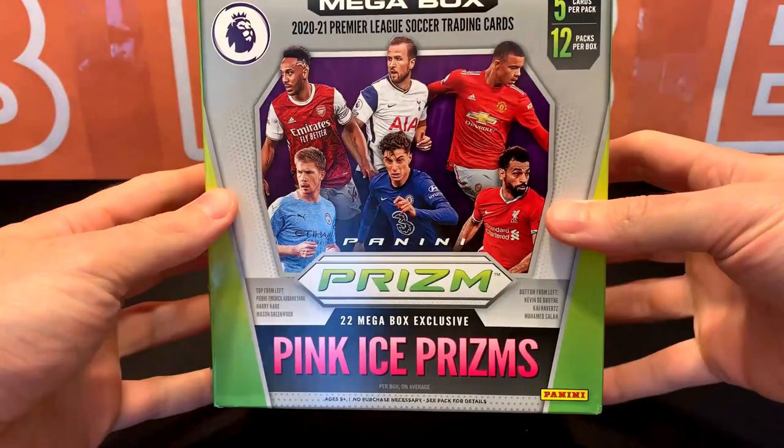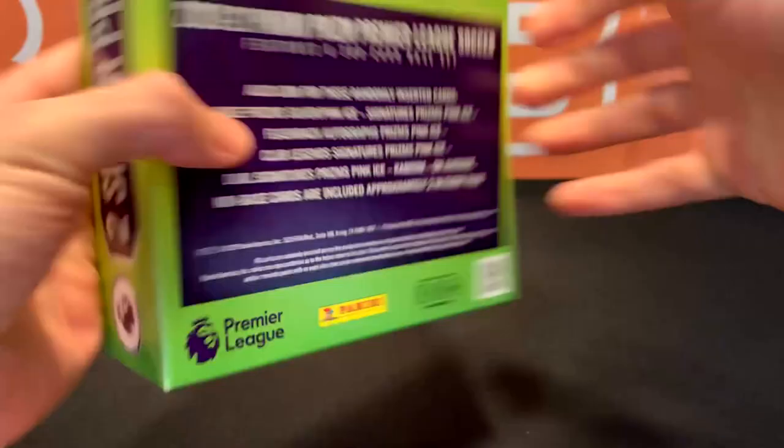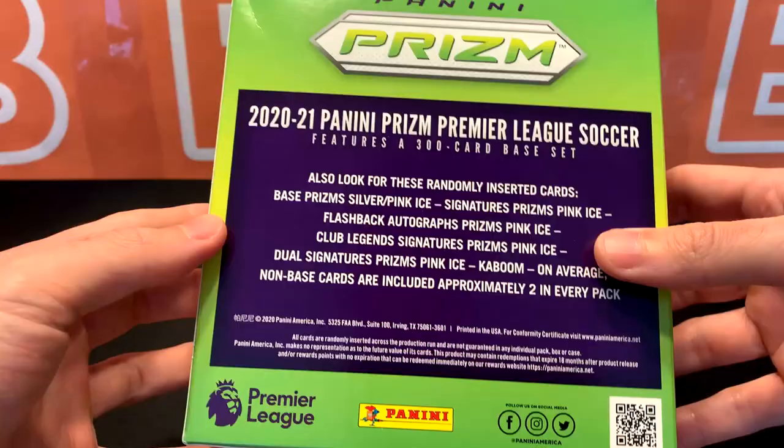If you guys aren't familiar with the red ice prisms, there's a link in the description down below that shows a video of that. Basically the only difference between this one and the red ice is the color. They all come with the same inserts — you can get a kaboom, you can get autos. But everything that was red ice in the other boxes is obviously pink ice in this one.